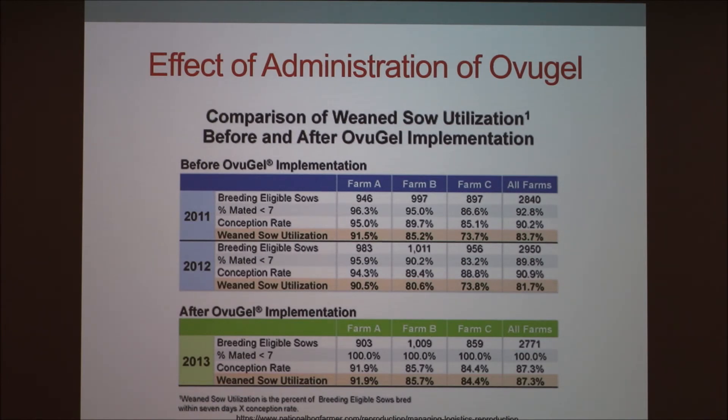This chart compares farms before and after using Ovigel. The weaned sow utilization metric is the percent of bred sows after seven days — essentially their conception rate. Looking at Farm C, which shows the biggest improvement: in 2011 and 2012, their conception rate was at a similar baseline, but after using Ovigel it went up to 84%. For Farm B, the 2013 rate with Ovigel was 85%, while 2012 without Ovigel was 80% and 2011 was 85%, so averaging those out, the difference wasn't huge.